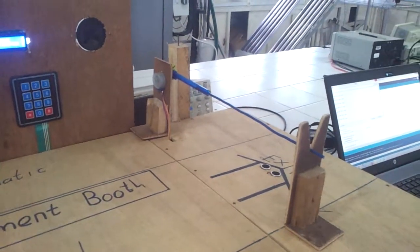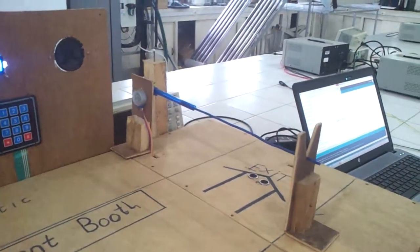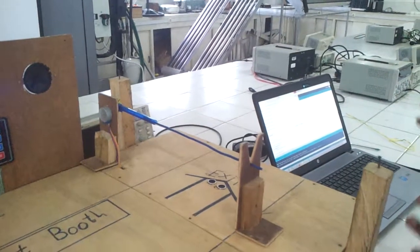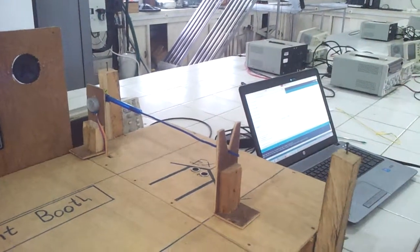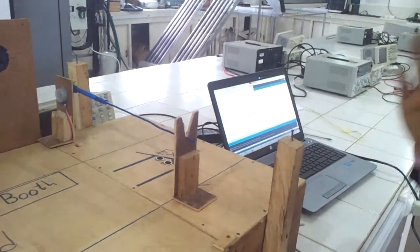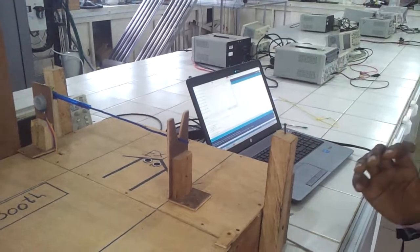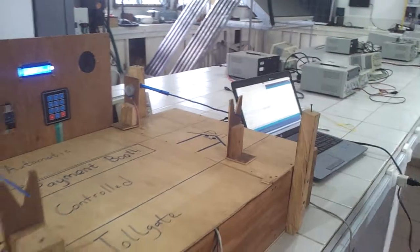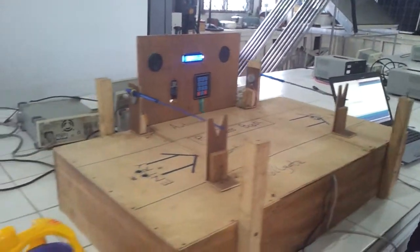When the second gate opens automatically the motorist goes out. Upon going out, a sensor at the second gate detects that the motorist has gone out and so the second gate closes. When the second gate closes, the system resets so that the next motorist can use the toll gate. Let us have a simulation of the system.